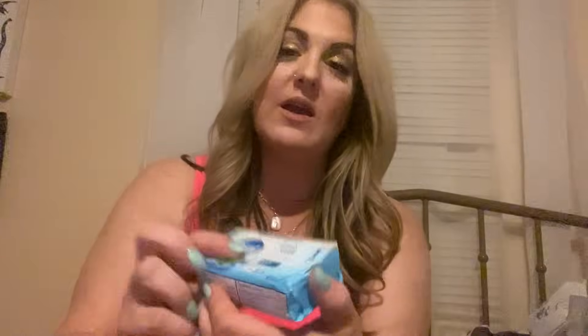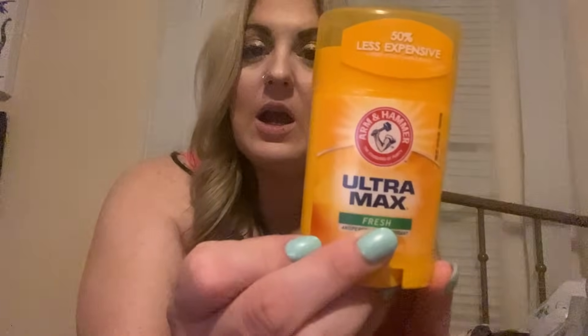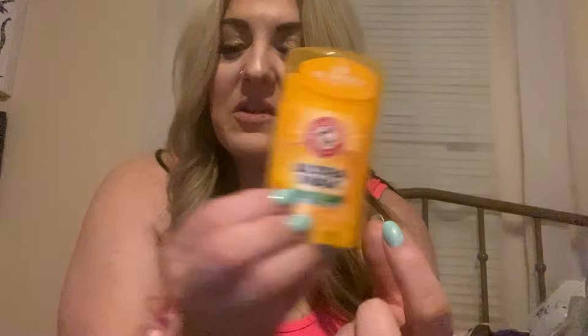My daughter wanted some more Dial soap — she loves the Refresh and Renew antibacterial spring water scent. It smells really, really good. She also got the Arm & Hammer Ultra Max Fresh deodorant — it says 50% less expensive. I got her this in the one ounce size. If you're on TikTok, some of these have gone viral saying there's another name brand with something very similar that's way more expensive. You can always find great dupes at the Dollar Tree. So I picked up another one of those.